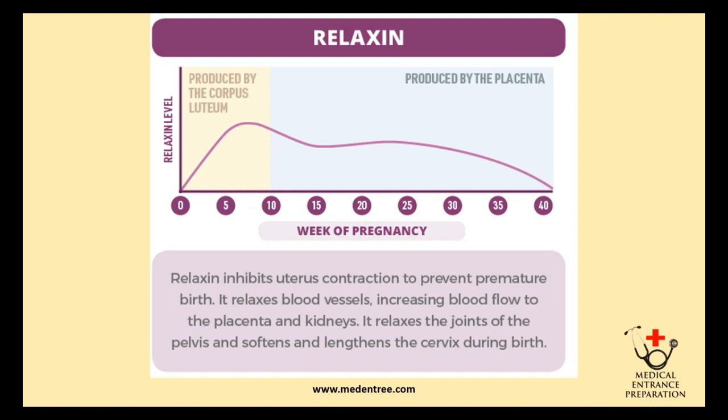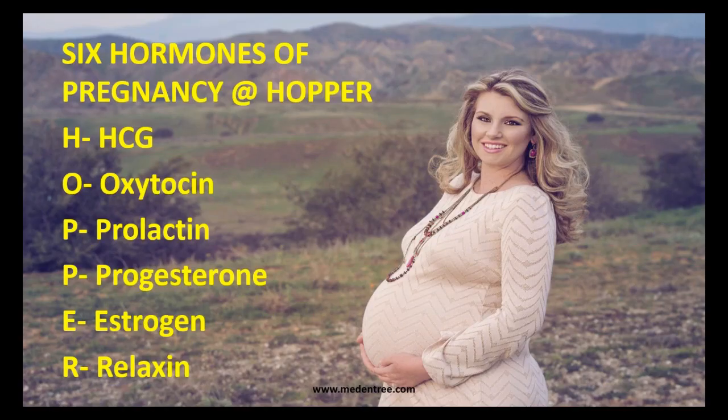During labor, relaxin concentration gradually decreases to almost zero. I hope this mnemonic HOPPER will help you remember all the key hormones of pregnancy. The explanation along with the graphs will make it easier to memorize which hormone levels rise at what time. Keep repeating the video if you feel it necessary.